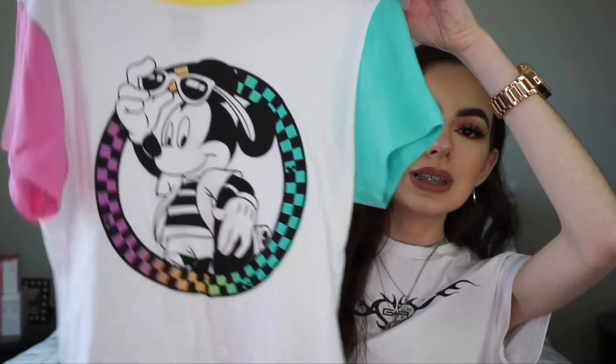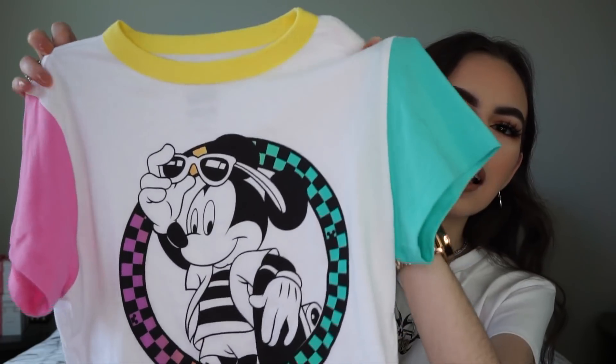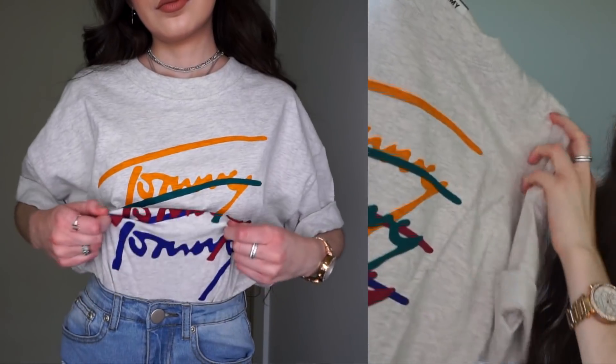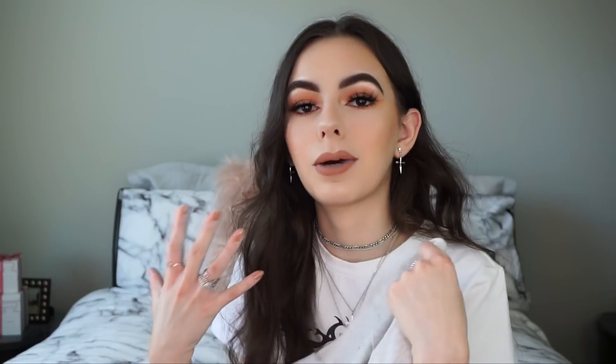The next top from ASOS is from Vans but it's from their Disney collection - it's got different colored sleeves with Mickey on there looking super cool. It gives me such 80s vibes because of the colors and the use of different colors together on one top. I think it's so cute - I wore it the other day tied up with some distressed jeans. I'm obsessed with anything Disney. And then the last ASOS item is by Tommy Jeans - just this big boyfriend tee that says Tommy on the front in different colors, which again gives me that 80s vibe.